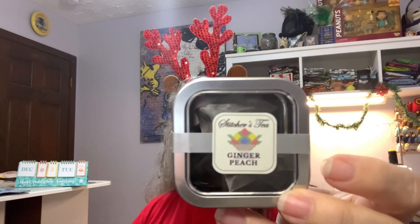And my tea for today in my jolly, joyful Be Merry mug is Ginger Peach Stitcher's Tea. I had gotten this in a box from somebody else and it says it's manufactured for Needlework Press. Smell the peach... taste the peach. Don't taste ginger. It's good though.